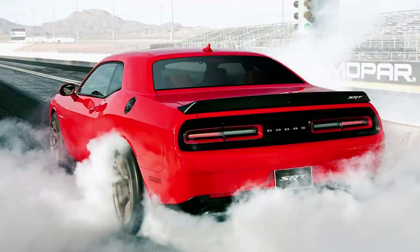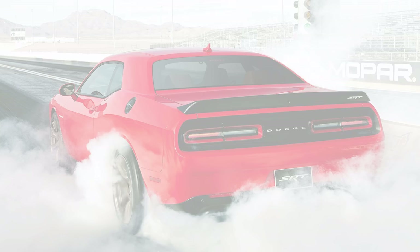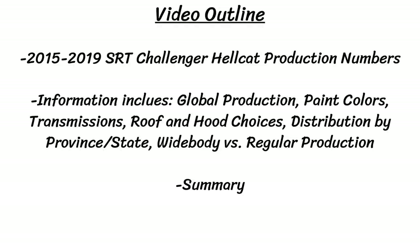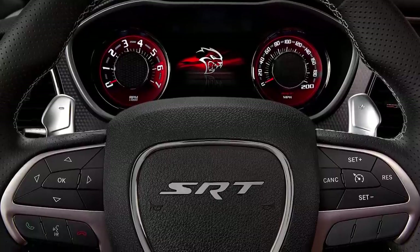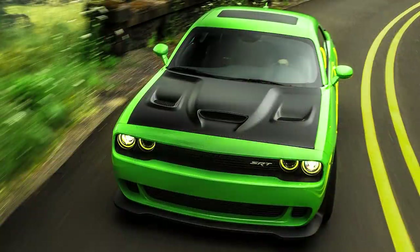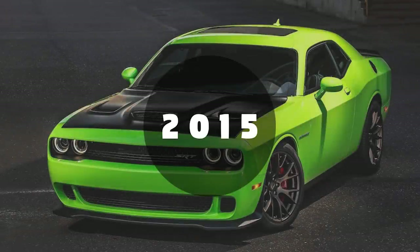I'll go year by year starting in 2015 when the Hellcat twins were introduced and will go up until 2019. I'll also post a lot of graphs after I'm finished talking so you can see the visuals on screen, and you can pause the video if you want to see the graphs a little bit longer. Please note that for the percentages I just calculated to the nearest digit, so some might be a percentage off due to rounding.